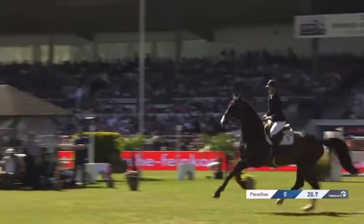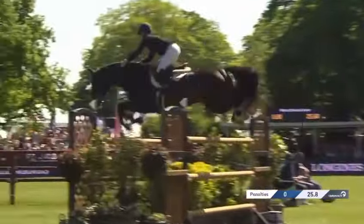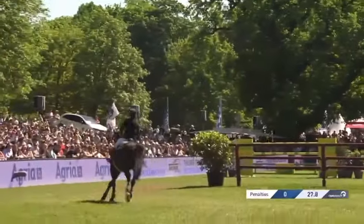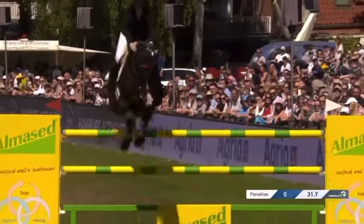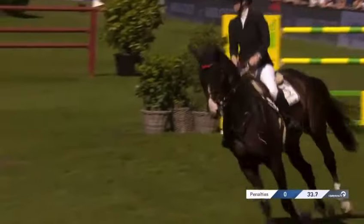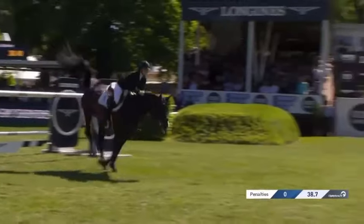1.60m spread on the way out — a little touch there at four. Fence five on another related distance, a little hedge underneath, fence five 1.60m spread. Then fence six, the triple combination — the Longines fence — almost said vertical again, full at 1.60m.